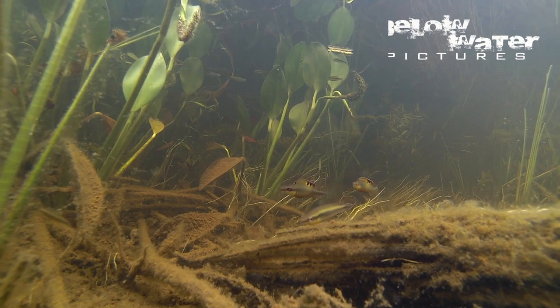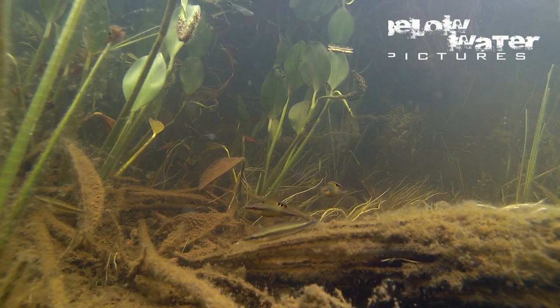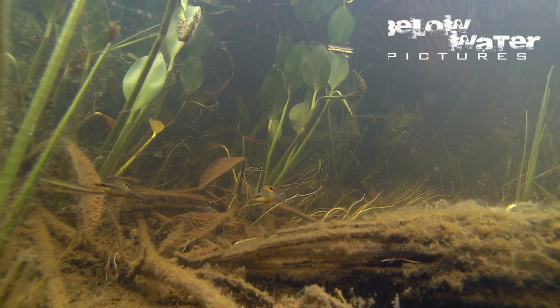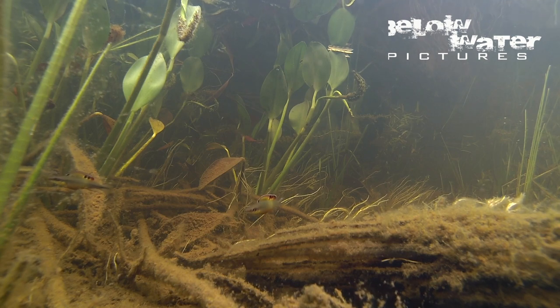Until a pair is formed to breed, the females have these running battles to establish territories. Once a pair is formed, they will lay eggs under a log or leaf and closely guard their young.